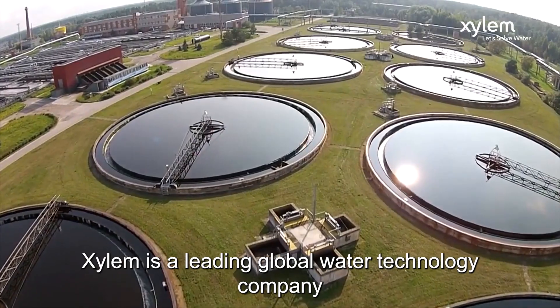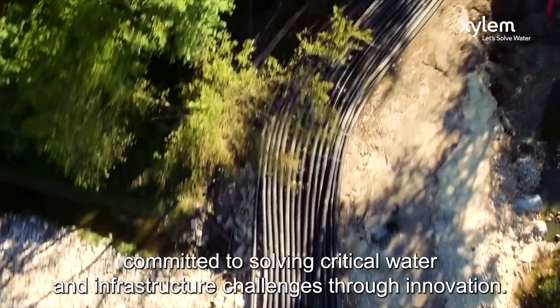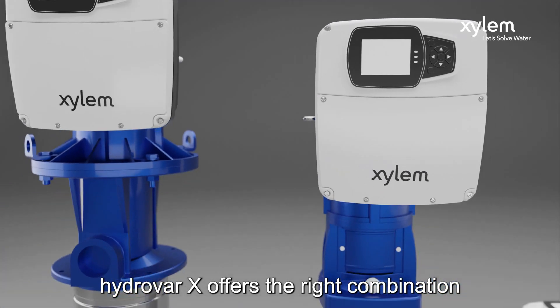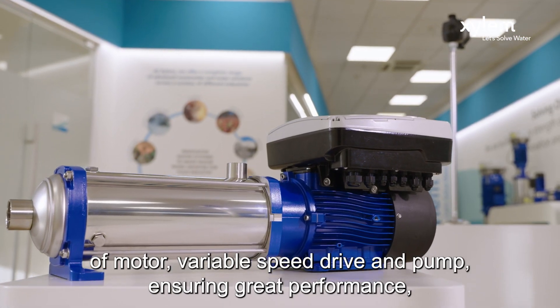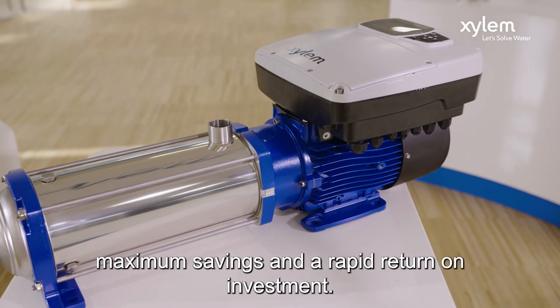Zalem is a leading global water technology company committed to solving critical water and infrastructure challenges through innovation. Hydra X offers the right combination of motor, variable speed drive and pump, ensuring great performance, maximum savings and the rapid return on investment.